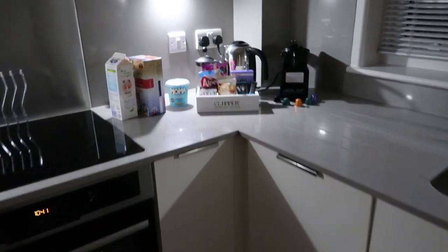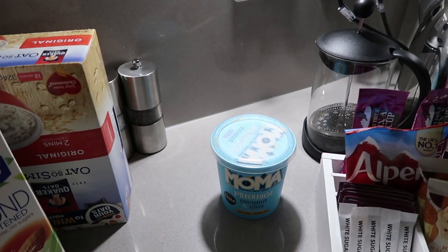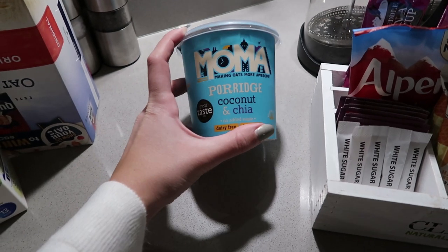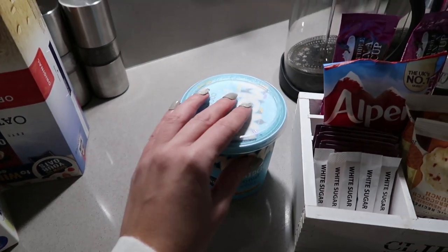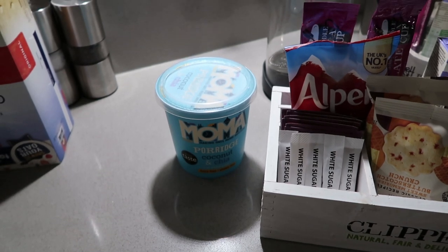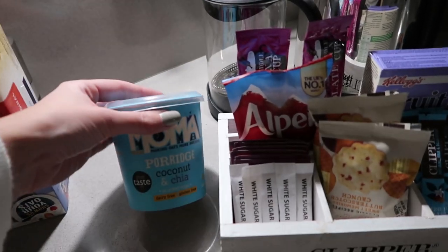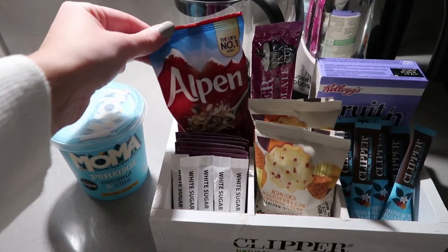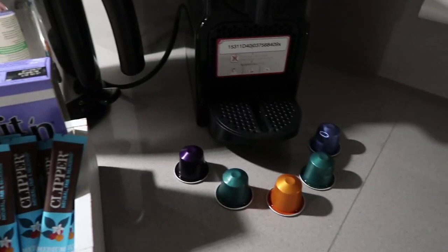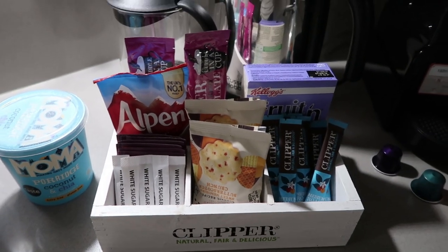We've just come into the kitchen and noticed that the apartment has left out a dairy-free coconut and chia porridge, which is really really sweet - I don't know if that was deliberate because they knew I was dairy-free, but it's such a nice gesture. They've also left out some Alpen fruit and fiber, some little biscuits, and a coffee machine, so we're all set for a really nice breakfast in our own little apartment.